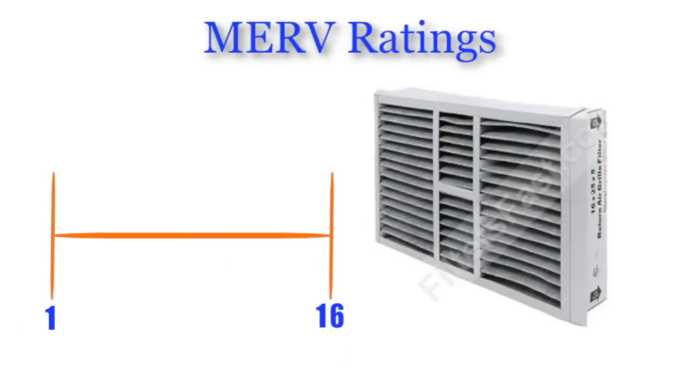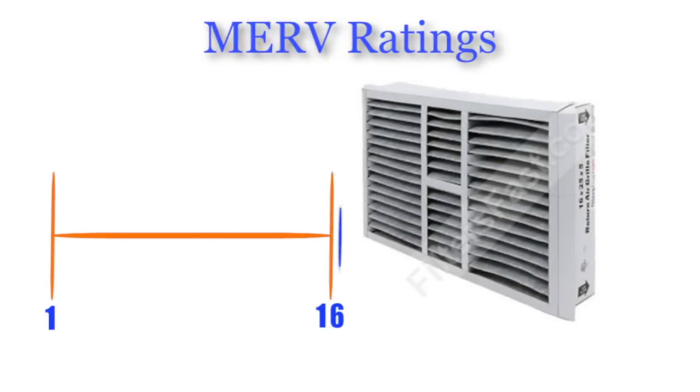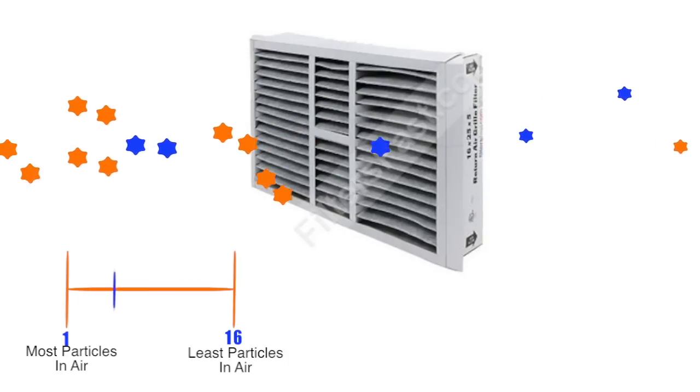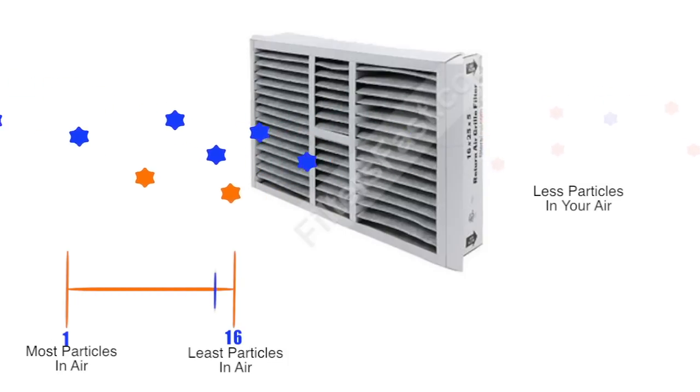Most air filters have a MERV rating that ranges from 1 to 16. The lower the rating, the less particles will be filtered from your air. The higher the rating, the more particles will be filtered.